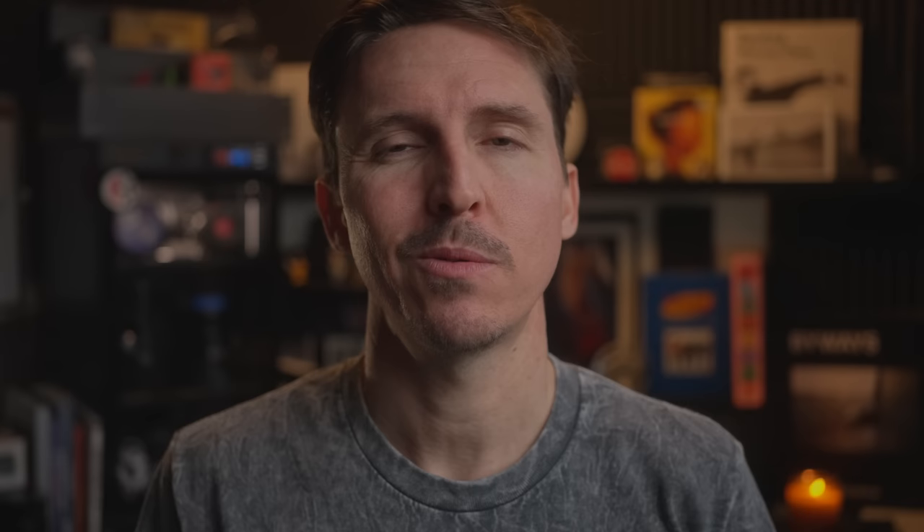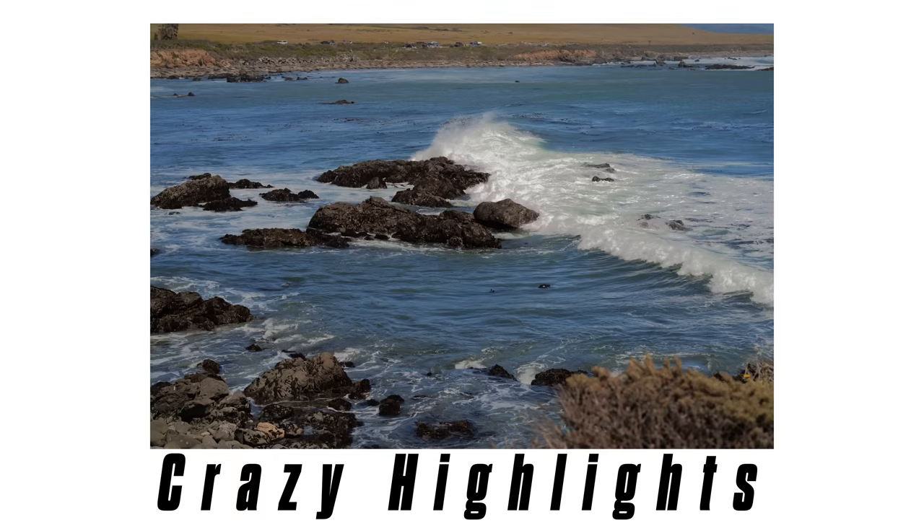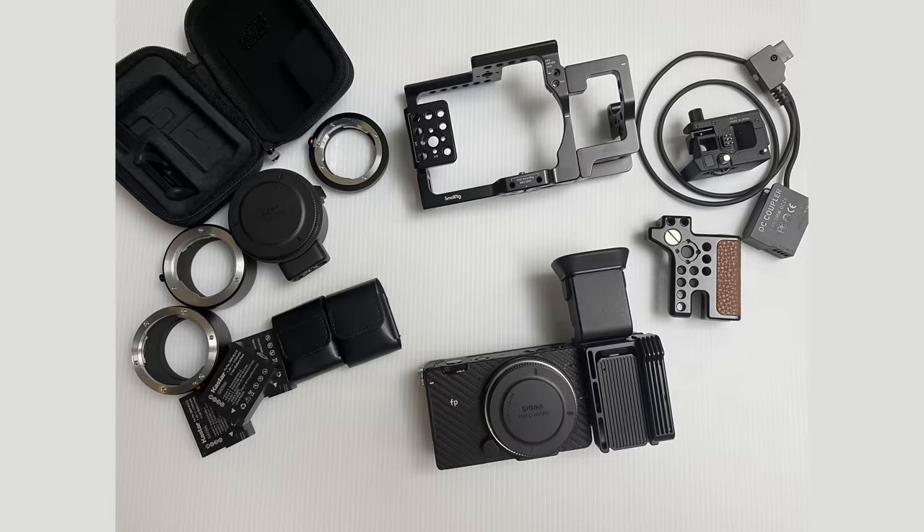Not to mention, the A7S III's maximum flash sync speed is 1/250, which is actually a more typical maximum sync speed by today's standards. But then again, the A7S III is supposed to be primarily a video camera, and yet somehow it's smoking out both the FP and the FPL in these regards. A lot of you may not find these issues deal breakers for how you need to use these Sigma cameras. For me, I tolerated it as long as I could, and I guess nine months was the limit. Ultimately, in the end, I did end up selling my Sigma FP kit back in December.